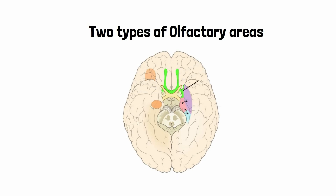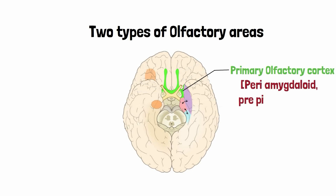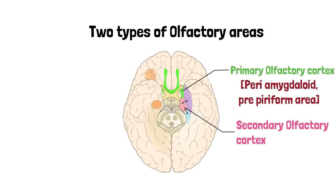There are two types of olfactory areas in the brain. The primary olfactory cortex constitutes the peri-amygdaloid area and the pre-piriform area. Then there is the secondary olfactory cortex, which receives numerous connections from the primary olfactory cortex. Both of these olfactory cortices are responsible for the appreciation of the sense of smell.